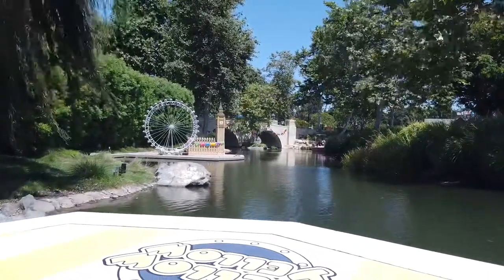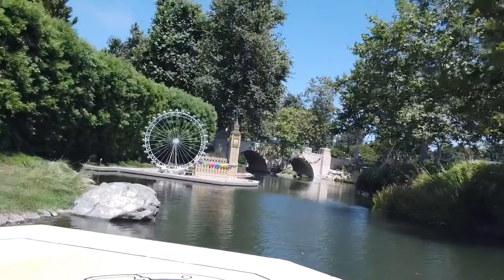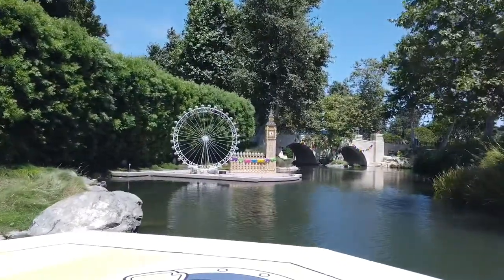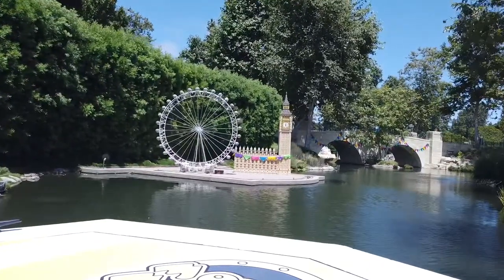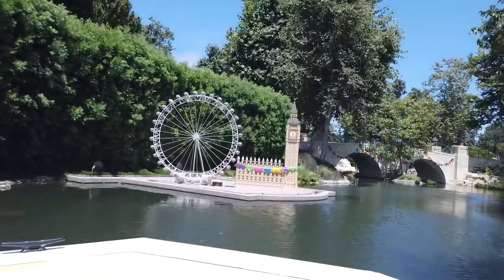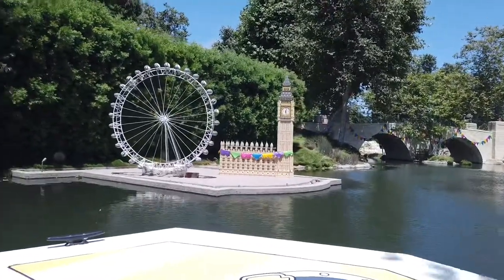The model shop builders are really proud of their work. We're going to see London, England today! We have a London Eye Ferris wheel on the left — it's made with 55,000 LEGO bricks. Elizabeth Tower, which has Big Ben, chimes the hour on the hour. We are just in time to hear Big Ben chime!